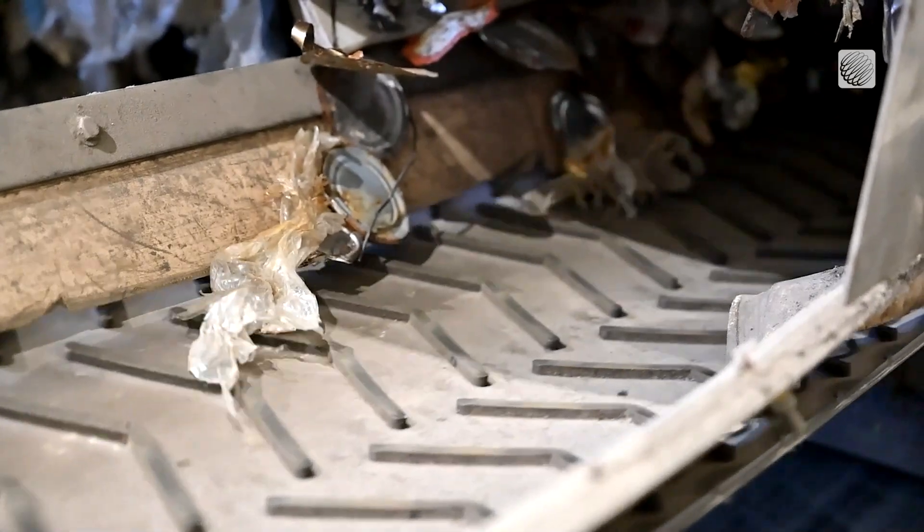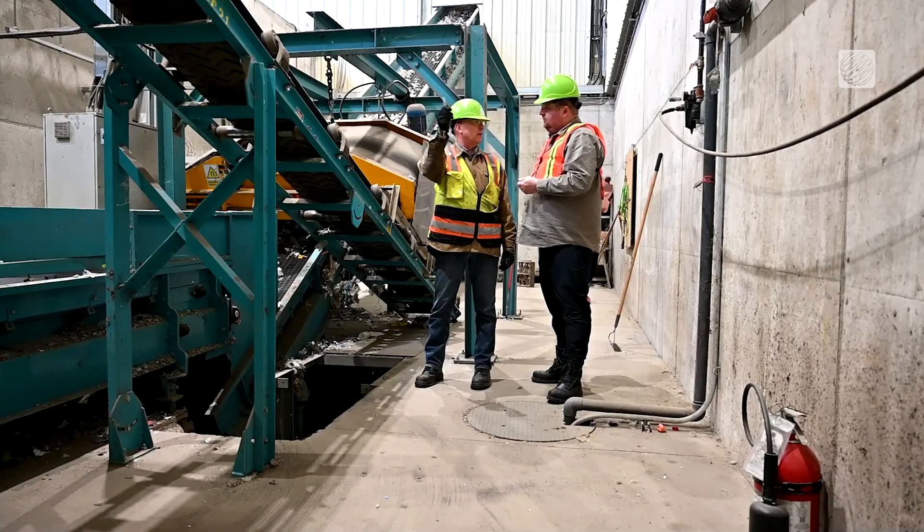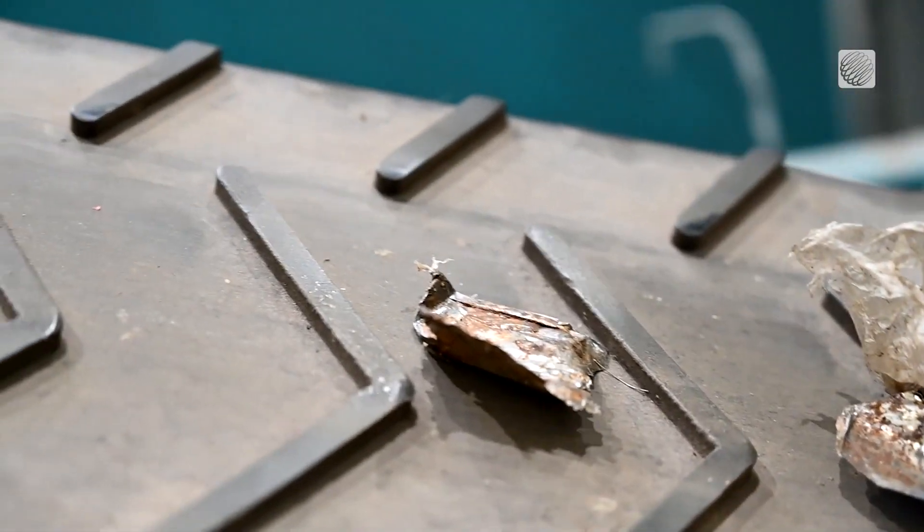Their unique cooking system called thermohydrolysis uses steam and causes no emissions. A big overhead magnet pulls out any metals.